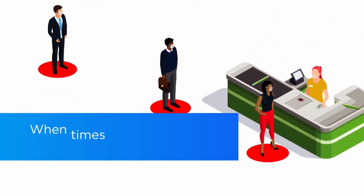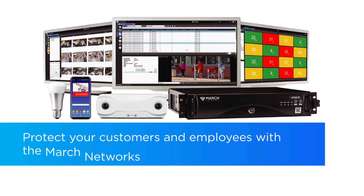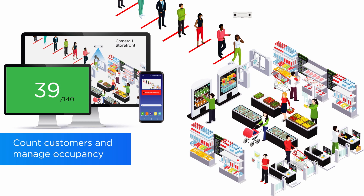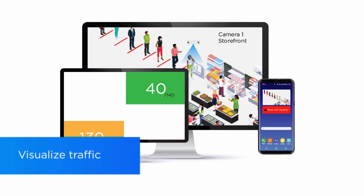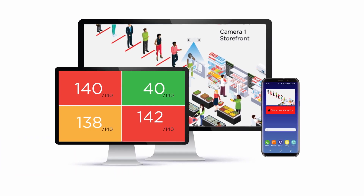When times change, businesses must quickly adapt. Protect your customers and employees with the March Networks Health Compliance Solution. Using March Networks' highly flexible Searchlight platform, you can count customers and manage occupancy in real time. You can easily visualize traffic with color-coded displays — green means go, yellow warns you are nearing capacity, and red means you've hit your occupancy limit.